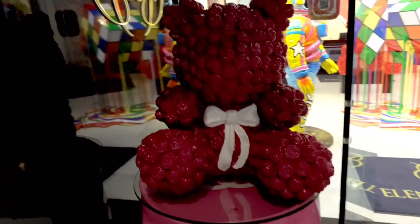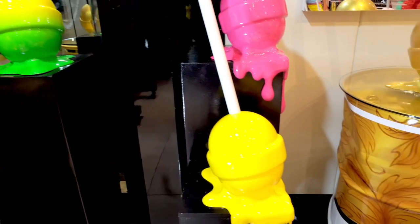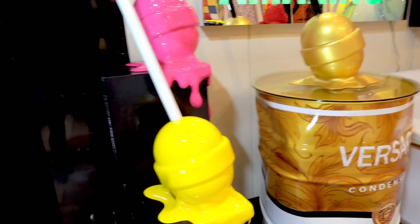So Elena focuses a lot on bright colors, pop inspiration, street art inspiration, and contemporary art. A lot of what she makes is reminiscent of childhood objects — so lollipops, larger than life toys. That's what she's most well known for: the Sweet Series.